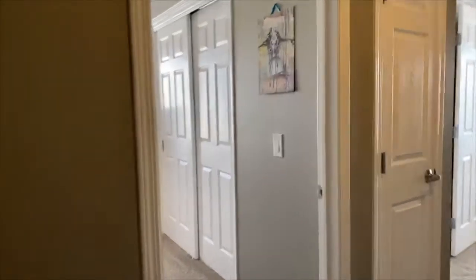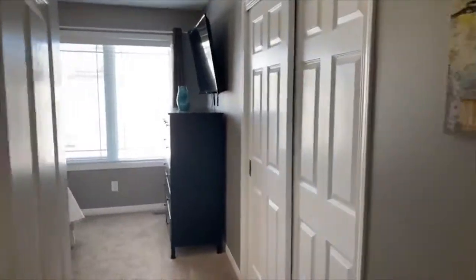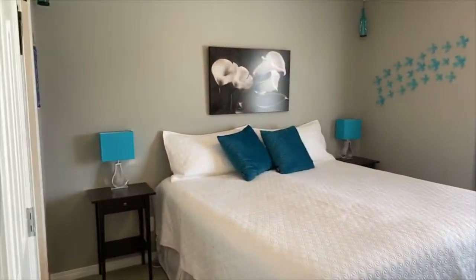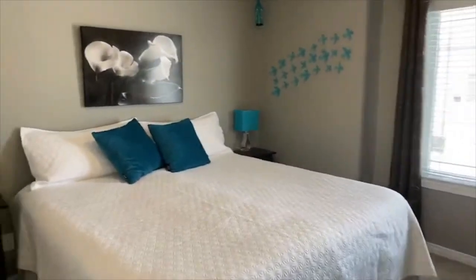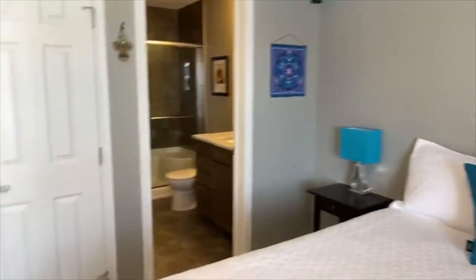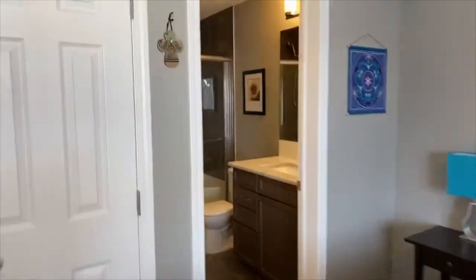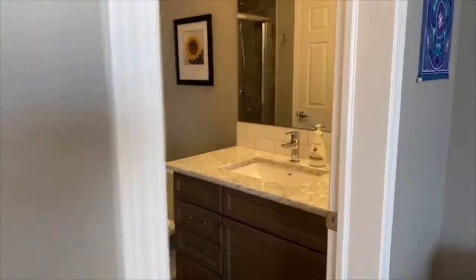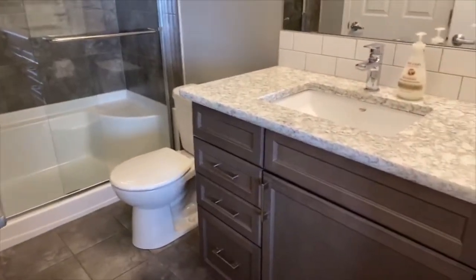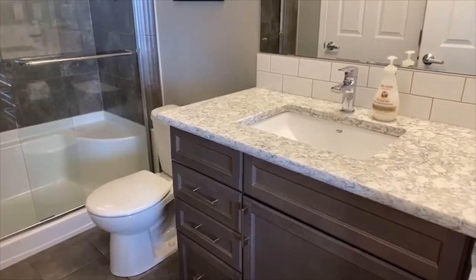As we continue the tour upstairs, you'll notice a really large master bedroom. Again, you have the large side window creating a lot of natural light — lots of space in this bedroom. You also have access to your three-piece bathroom upstairs with a standalone shower, featuring the same upgrades as the lower level with the granite and the dark rich wood.